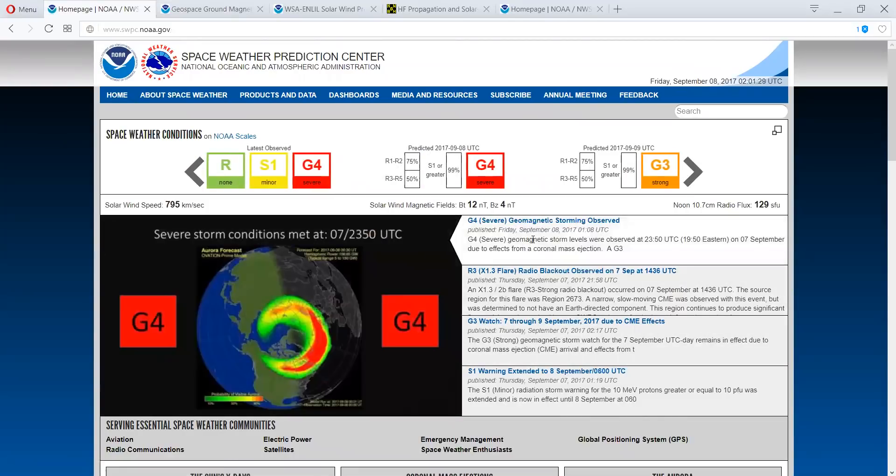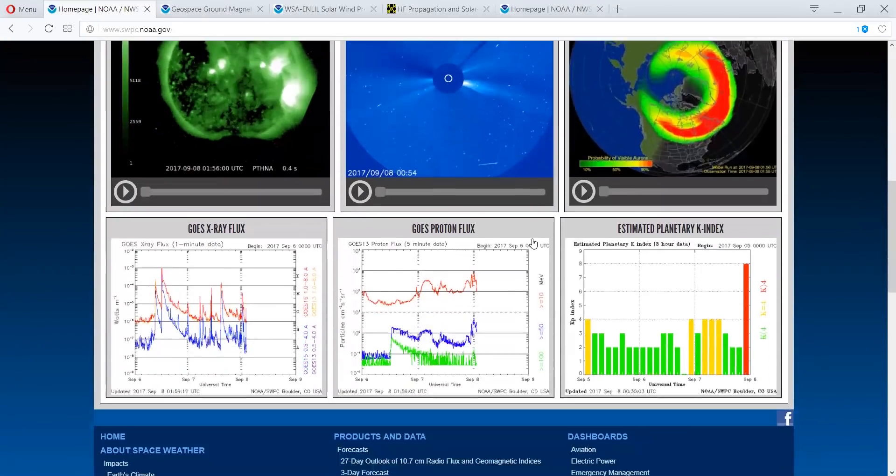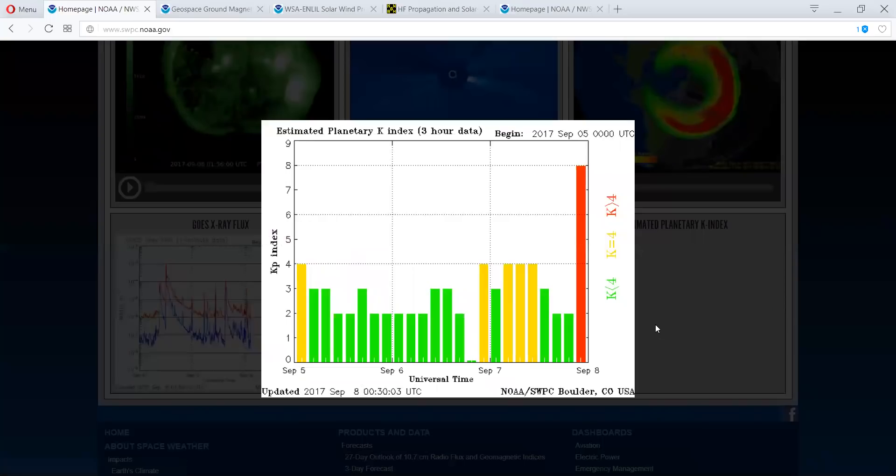So, that means we're going to have some radio blackouts. Let's go down here and look at the KP index. The KP index — just to let you know — we're here at an 8. They'll be updating this in an hour or so. When we start getting above 8 and reaching the upper limits of 9, that's when you really get severe magnetic disruptions.